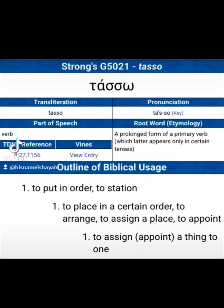This is the Strong's Concordance for 5021, Tasso. This is the number that's written on the door of the truck, and it means to put in order, to station, to place in a certain order, to assign and place to a point. I'm going to focus on the fact that this means to put things in a certain order. The semi came first, the truck came second, but they were both placed in the same frame — and it adds even more meaning to what's being said through this code of license plates.